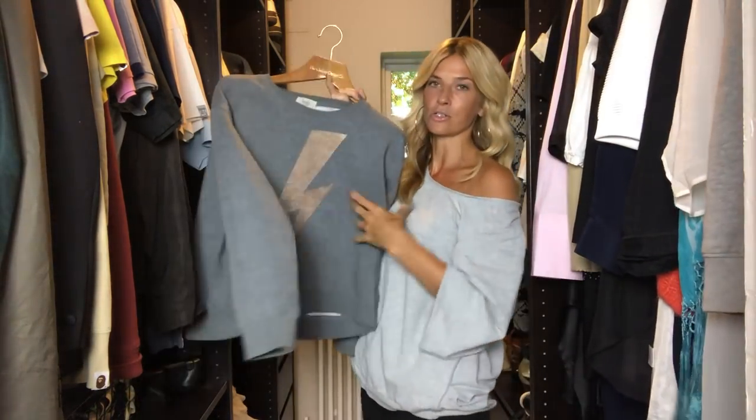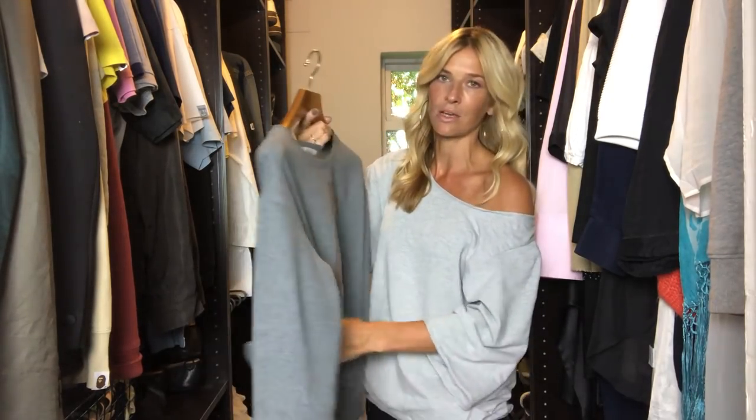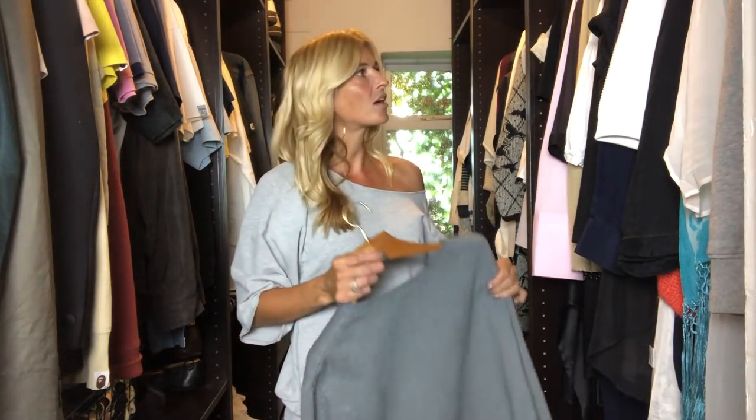I also shop quite a lot in Hush — I've got a couple of their slouchy sweaters, which again I change into once I finish work when I just want to get comfy with a pair of joggers. I've got a couple of their skirts and jersey dresses too. I really like Hush. I was buying from them originally when they were just a pyjama brand, and then when they launched their clothes collection they had this sort of aesthetic right from the beginning.